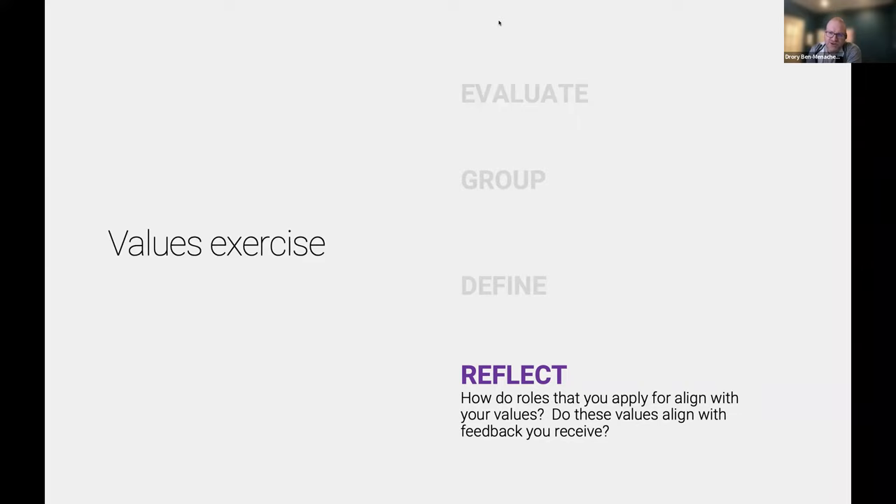Has anyone in the audience got questions for Angel? Is there anything confusing or you'd like her to clarify about the exercise? Have you had feedback that what you've done at your work doesn't align with your values — and what's that been like? The question I heard was: have you gotten feedback that does not align with your values?